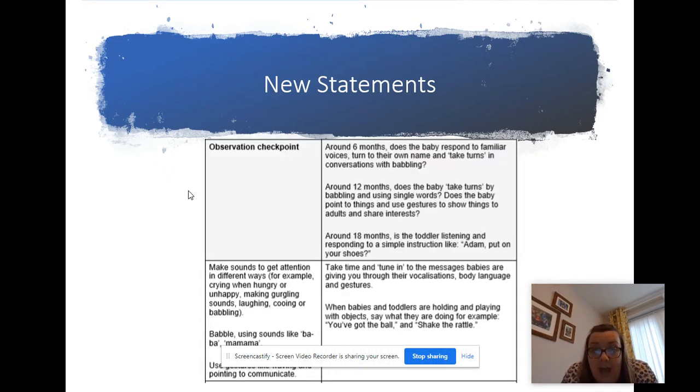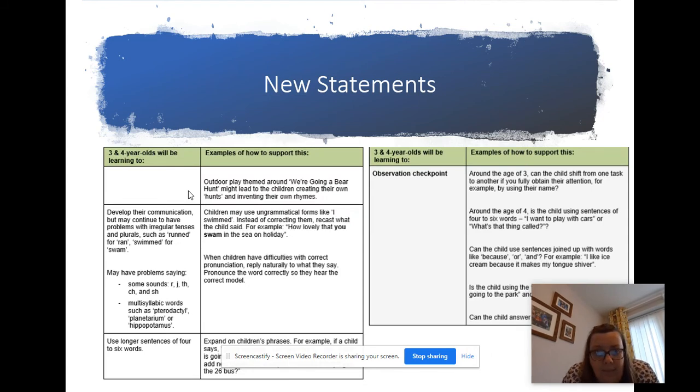This is an example of one of the observation checkpoints for birth to three. At around six months old, does the baby respond to familiar voices? Do they turn to their own name? Do they take turns in conversations and babbling? If a child is eight months old and not doing this, it's a flag point for us to be raising and discussing - why is this child not where they should be? We're aware children don't do things at specific age times, but if children are flagging in quite a lot of these areas there might be a concern to address. There's also the same example for the three to four curriculum - at around age three, can they shift from one task to another if you use their name?